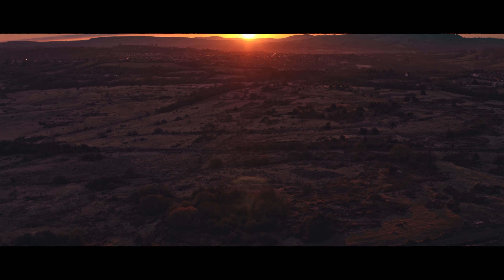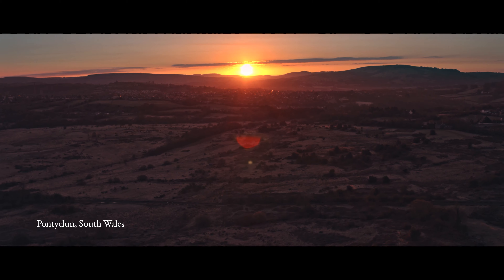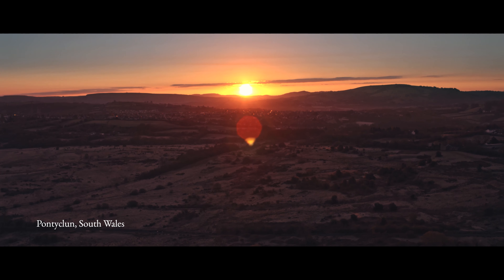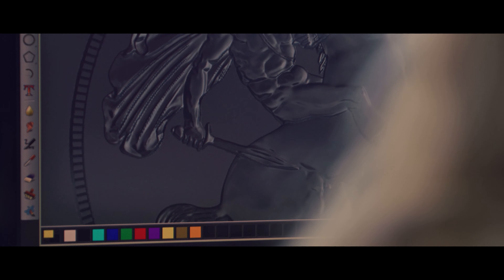In a peaceful pocket of Wales, flanked by rolling hills and verdant fields, sits a workshop dedicated to an ancient craft. The art of coin making.